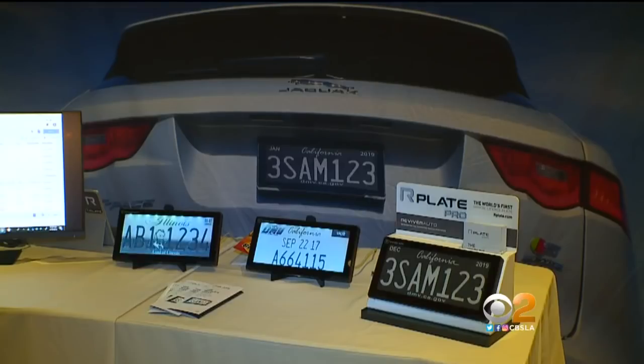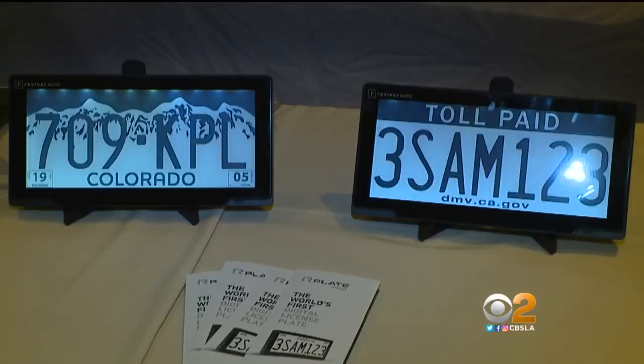A new digital license plate is being tested in California. CBS 2's Peter Daught is here to show us the smart plate. Drivers say one of the most frustrating parts of owning a car is dealing with the DMV, but this new license plate may make that a whole lot easier.